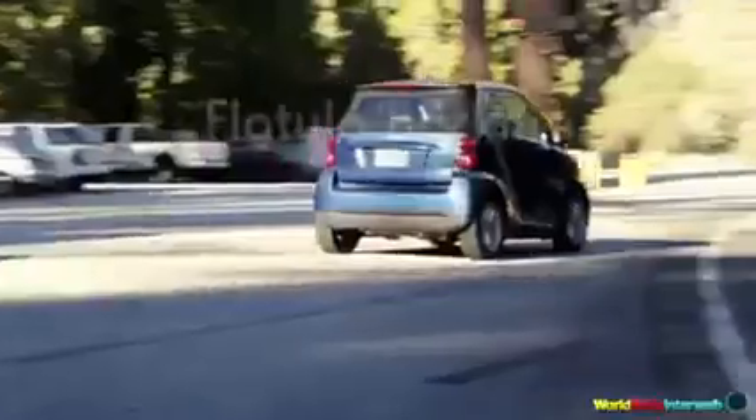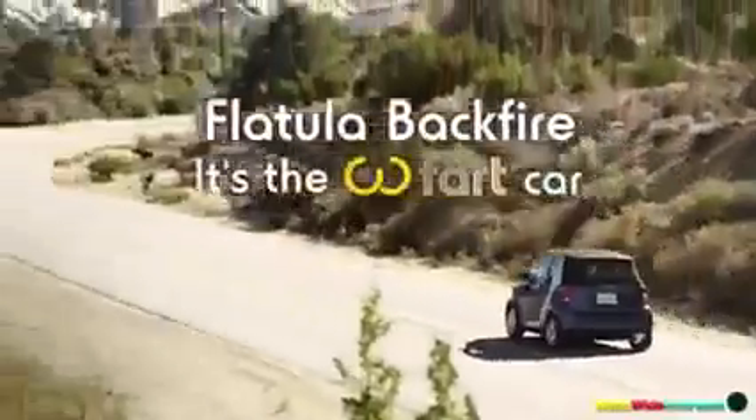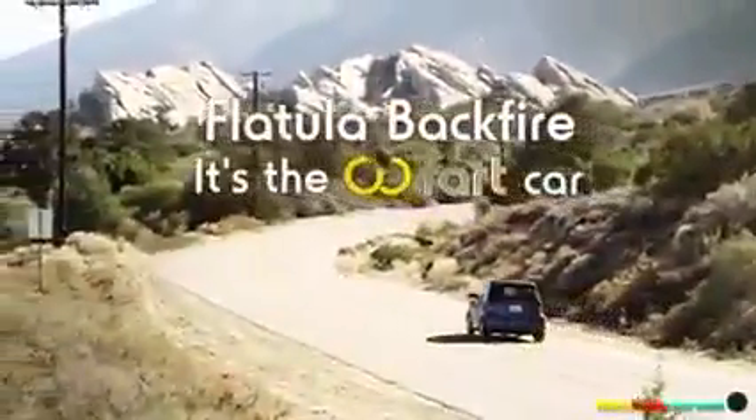Flatula Backfire — it's not just a smart car, it's the fart car.